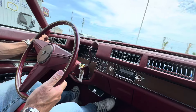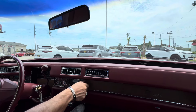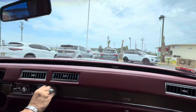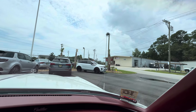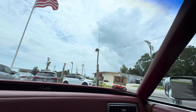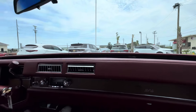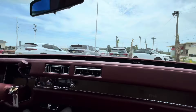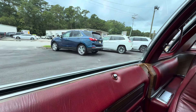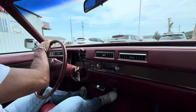Alright, so the horn works. Wipers work. The antenna going up, antenna going down. It doesn't sound like all the speakers are working but the radio does work. Driver's side window, passenger side window — we'll check the cruise when we take it out. Power door locks: the passenger side door lock is working, the driver's side is not.